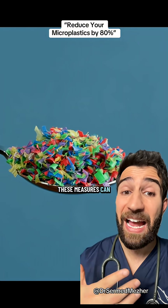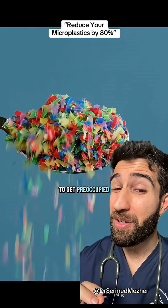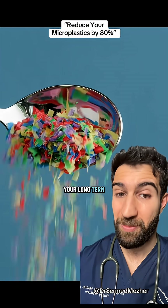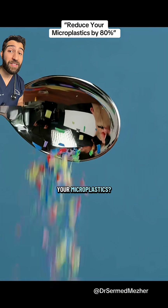Even though these measures can help, it's important not to get preoccupied with it, as it's still under investigation what effects this will have on your long-term health. Do you manage your microplastics?